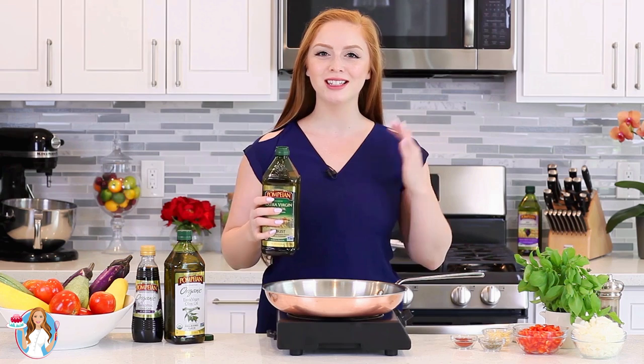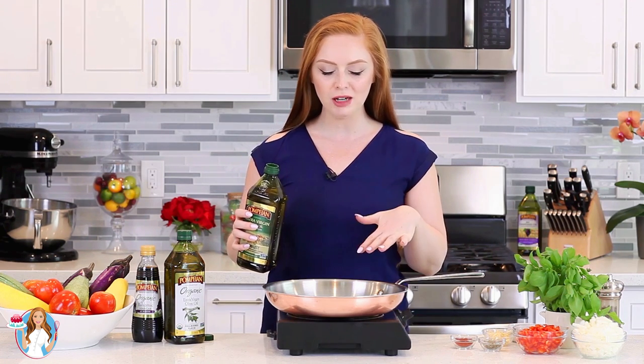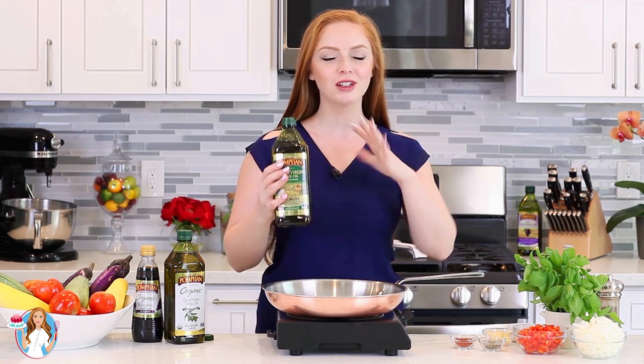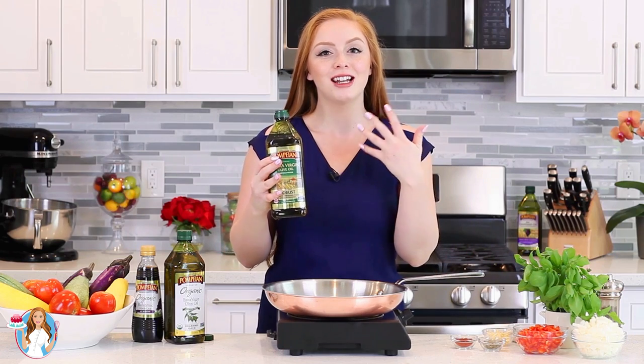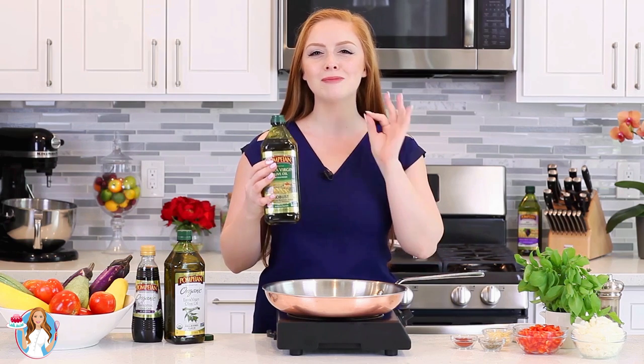I like to start this recipe off with the tomato and red bell pepper sauce. I'm heating a large frying pan over medium heat and I'm going to add Pompain's robust extra virgin olive oil. This is perfect for pasta, marinades, and dressings. I love that it has a nice full-bodied flavor — not too much acidity, but that nice spicy bitter kick to it!